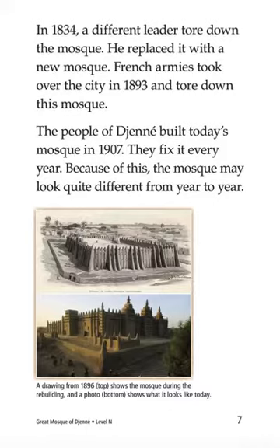They fix it every year. Because of this, the mosque may look quite different from year to year.